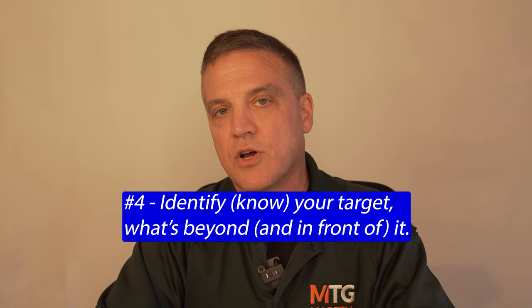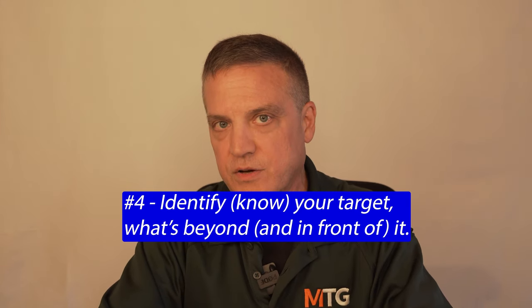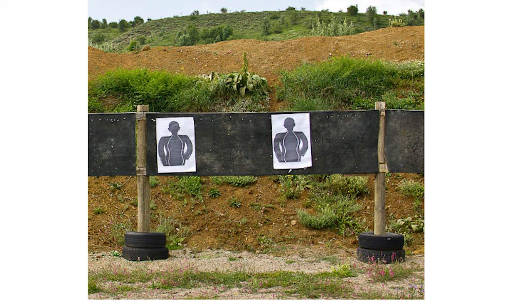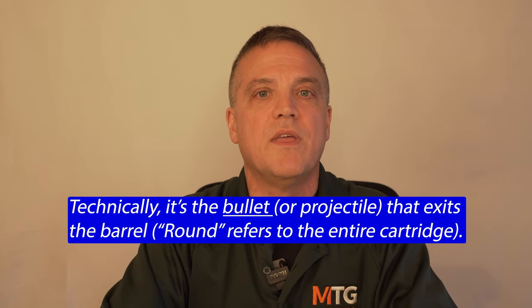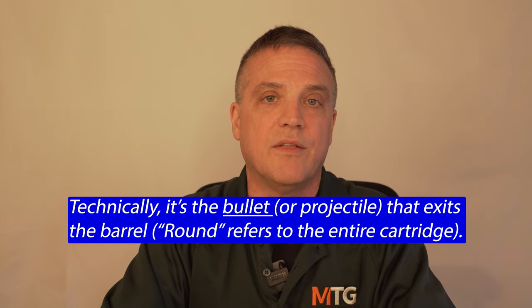Rule number four: always know your target and what's beyond it — and we'd add what's in front of your target as well, because something could move in front of you right before you fire. You have to identify what you're shooting at. If you don't know what you're shooting at, you don't want to fire. You have to always be thinking: what if my rounds go through the target? Because they may go through, and you are responsible — just like police officers — for every round that comes out of your gun. You can't say you didn't expect the round to go through; you are responsible for every round.